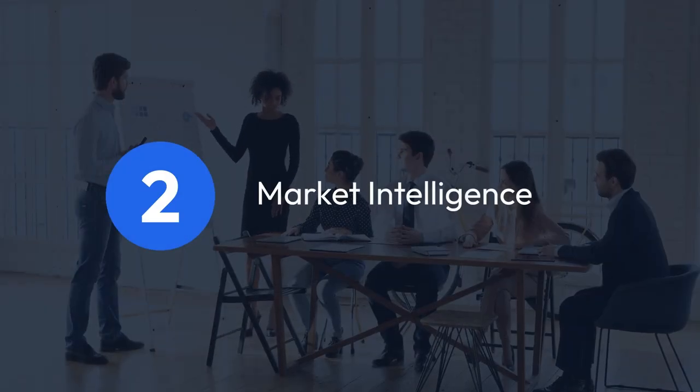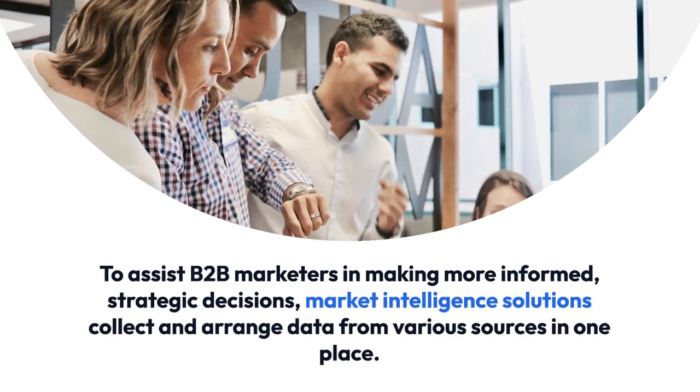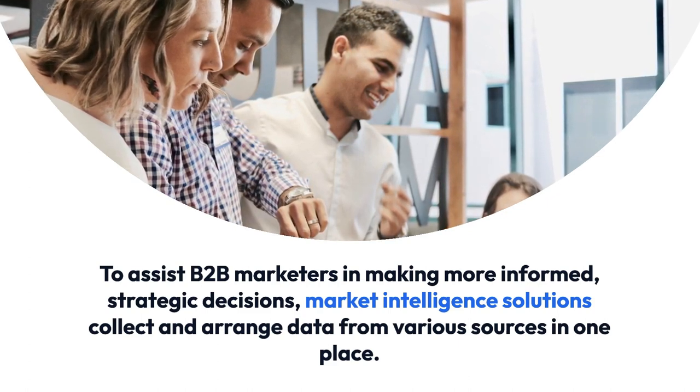2. Market Intelligence. To assist B2B marketers in making more informed, strategic decisions, market intelligence solutions collect and arrange data from various sources in one place.